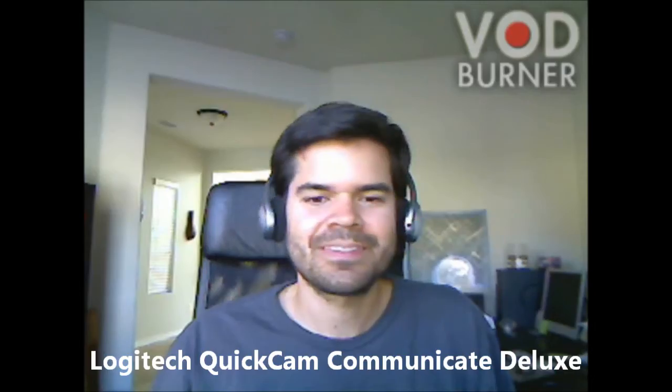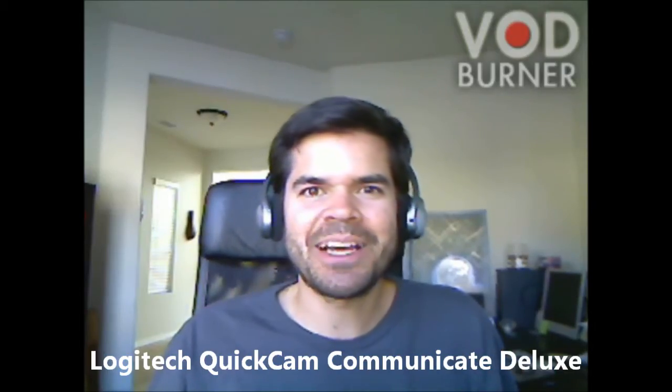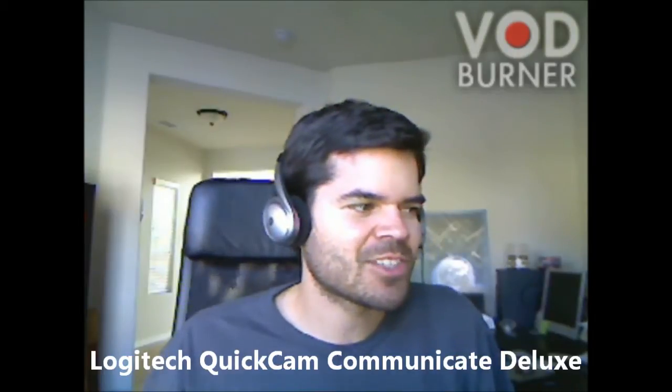So let's switch over to the Logitech to see how the video quality looks from my old cam. All right, we're back, and this time I am using the Logitech QuickCam Communicate Deluxe webcam. This is my older webcam, and I wanted to do another Skype video call with my cousin JT in Salt Lake City, Utah.